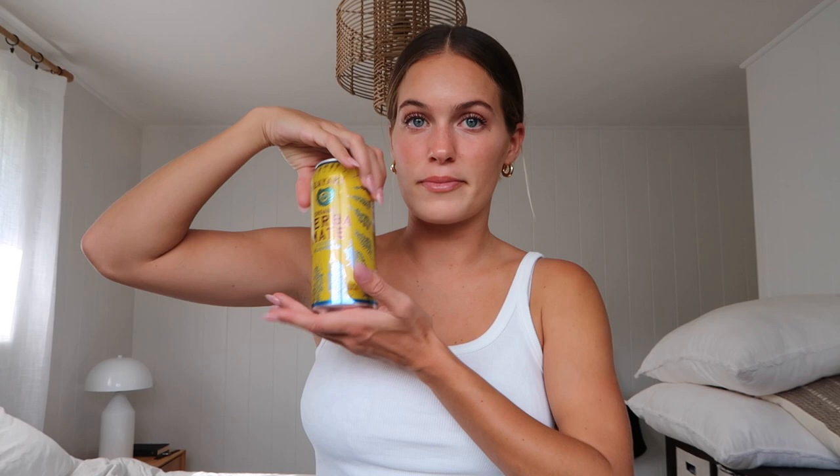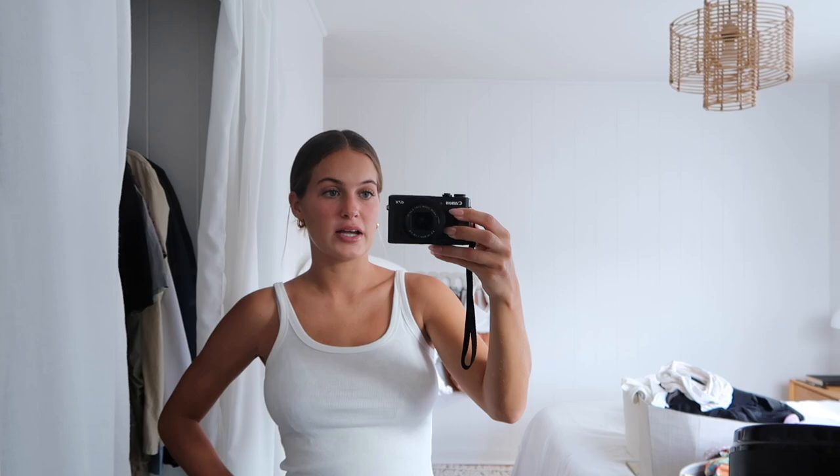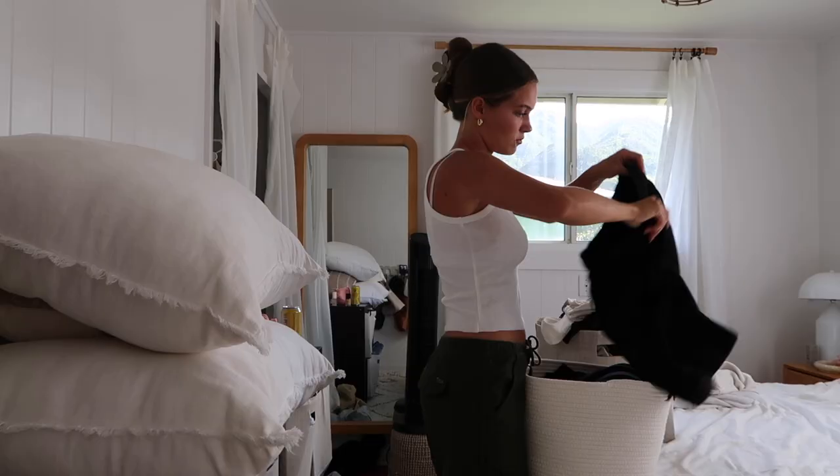I'm also drinking my yerba mate for some energy. I'm just going to show you guys my outfit in case I get any outfit questions. My tank top is from Amazon, cut very poorly at the bottom, and then my Aritzia cargo pants. I have this clip-in, I think it's from Free People, but you could probably find it on Amazon. And yeah, we're gonna start by just tidying my house up.